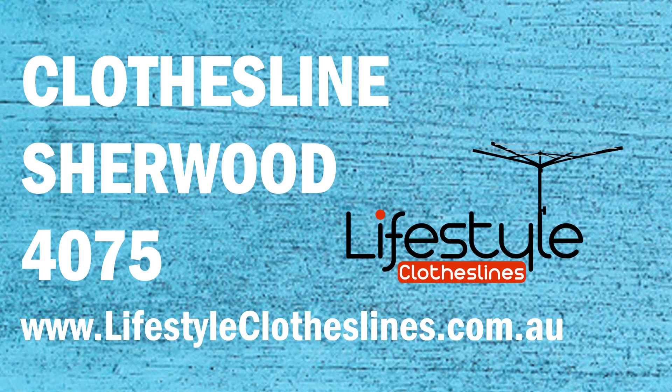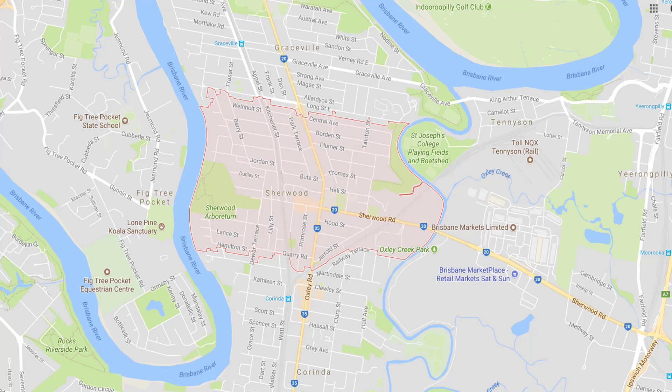If you live in the Sherwood area of Brisbane and are trying to find that perfect clothesline or washing line to make your laundry days that little bit easier, Lifestyle Clotheslines can help. We cover the complete Sherwood area and offer a delivery-only service for the delivery of those bigger clothesline boxes directly to your home, or supply an installation if you need the assistance of a qualified clothesline installer to come in and help with the correct setup and installation of a new clothesline in your home.